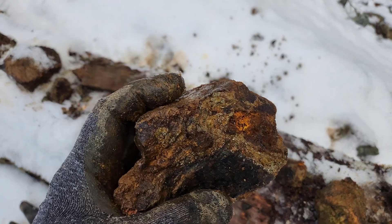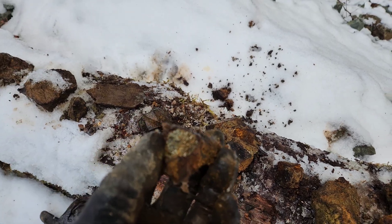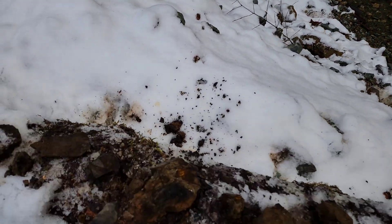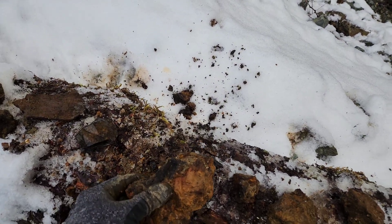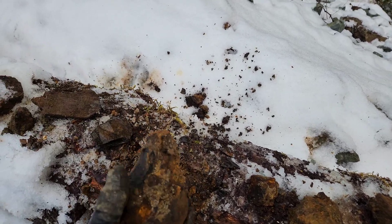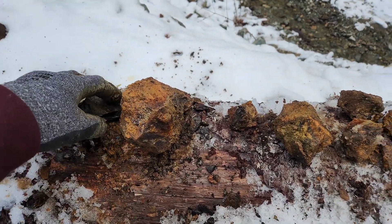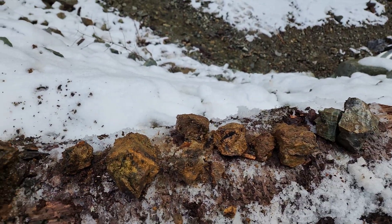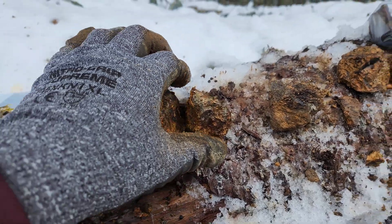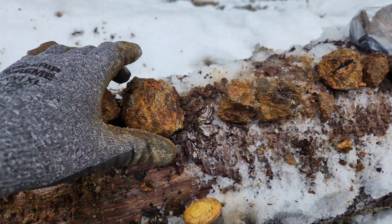It's the biggest sample we've found so far — this was from the creek down in here. Lots of samples, nice little showing, definitely needs to be exposed further.